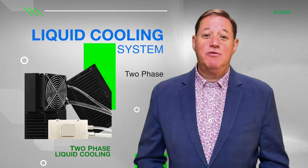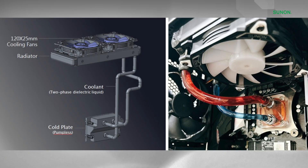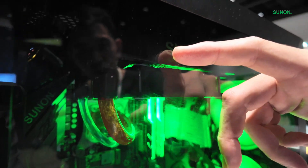Now let's look at two-phase liquid cooling. In this system, the coolant undergoes a phase change from liquid to vapor as it absorbs heat. This phase transition allows two-phase cooling to absorb significantly more energy in a smaller amount of coolant. The vapor is then condensed back into liquid form, creating a continuous loop of phase change.